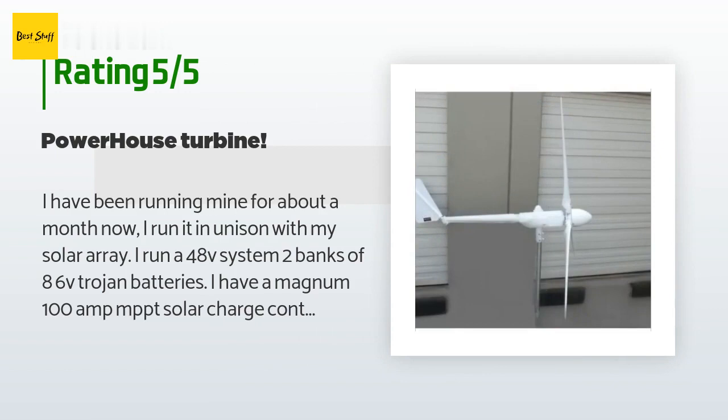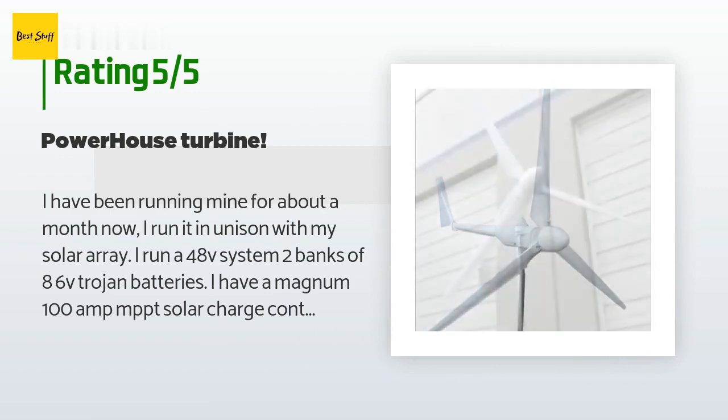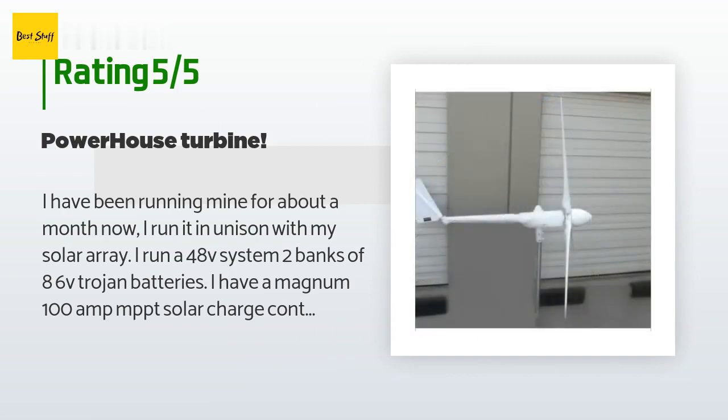I run a 12,000W 240V Aims inverter. That inverter alone consumes 200W just to feed itself. I live in an area that has consistent 20–30 mph winds.